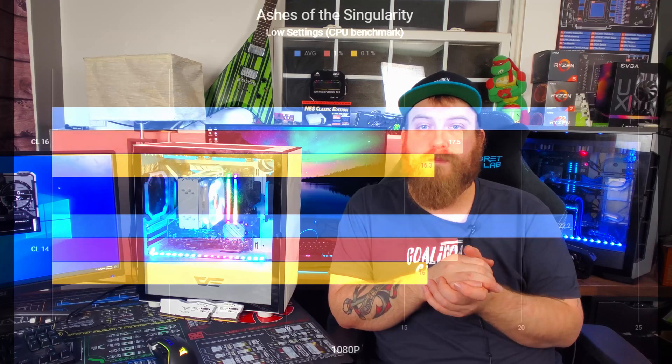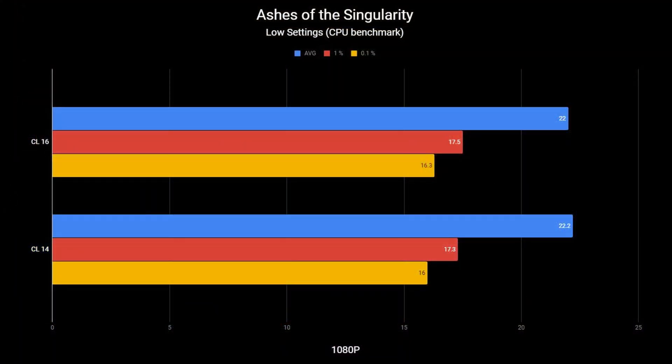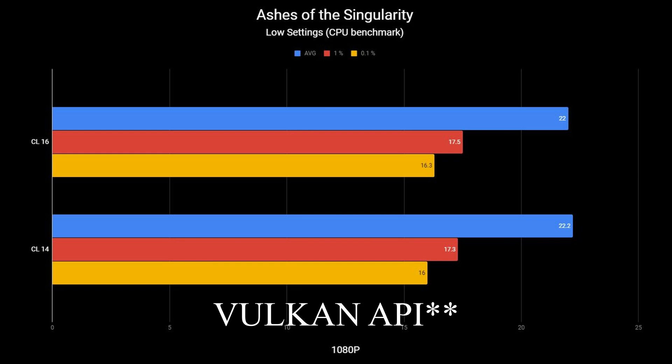Now switching over to gaming. Starting with Ashes of the Singularity at low settings, 1080p, DirectX 11 — this is the CPU benchmark. That game has two benchmarks: one CPU-focused and one GPU-focused. For the CPU benchmark, CAS Latency 16 had an average of 22 FPS compared to CAS Latency 14's 22.2 FPS, with very similar 0.1% lows. So we're not seeing much of a difference in the CPU benchmark for Ashes of the Singularity.